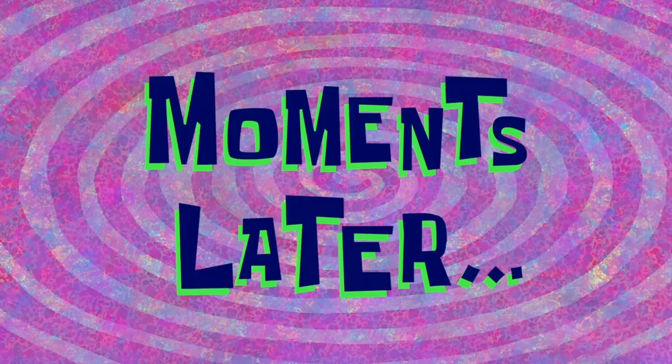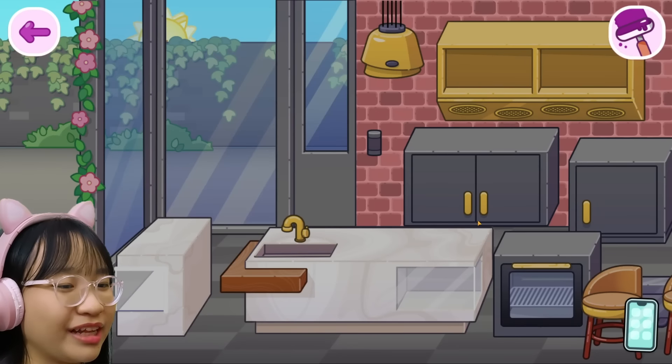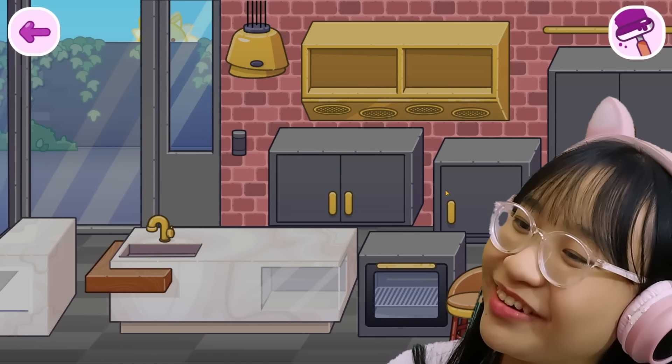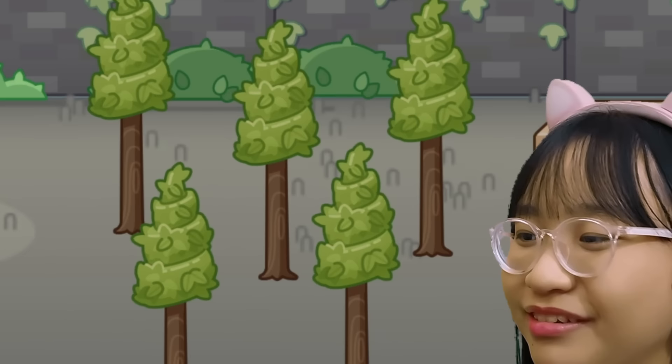I'll be right back. Moments later. Okay, it's finally clean now. So while I was cleaning, I accidentally opened one of the boxes. Now it's a mess and I have to decorate it to make it not so messy. And there's random trees here.